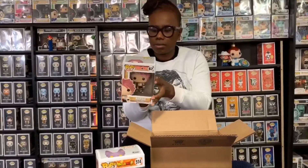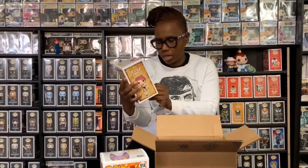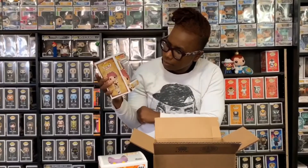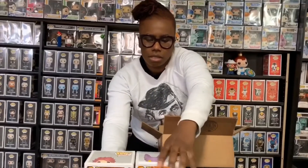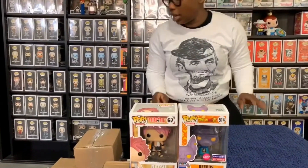Then I have Natsu from Fairy Tail. They had him in stock — he's really cool, holding fire in his hand. I like him a lot. Those are my two from Funimation, and the box came really really quickly — they're awesome to order from.